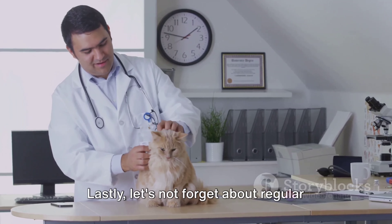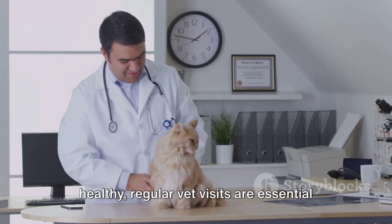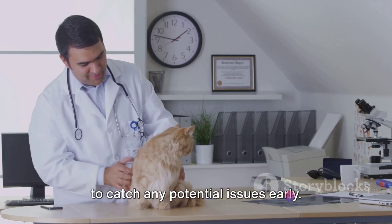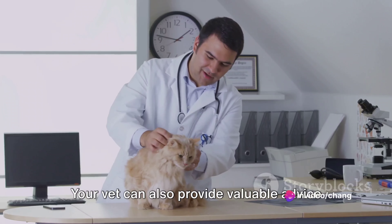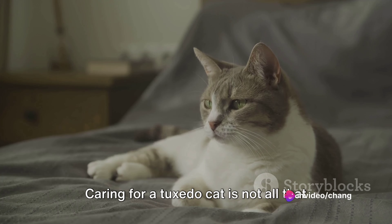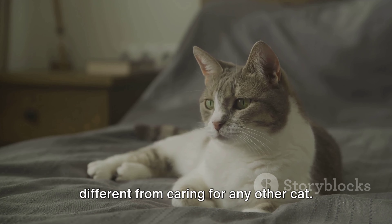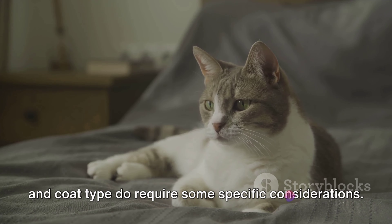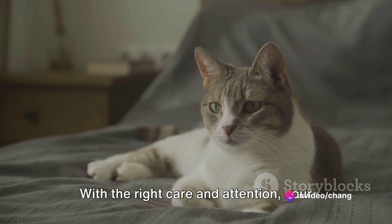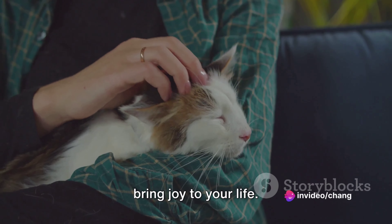Lastly, let's not forget about regular vet checkups. Even though Tuxedo Cats are generally healthy, regular vet visits are essential to catch any potential issues early. Your vet can also provide valuable advice tailored to your specific cat's needs. Caring for a Tuxedo Cat is not all that different from caring for any other cat; however, their distinctive personality and coat type do require some specific considerations. With the right care and attention, your Tuxedo Cat will thrive and continue to bring joy to your life.